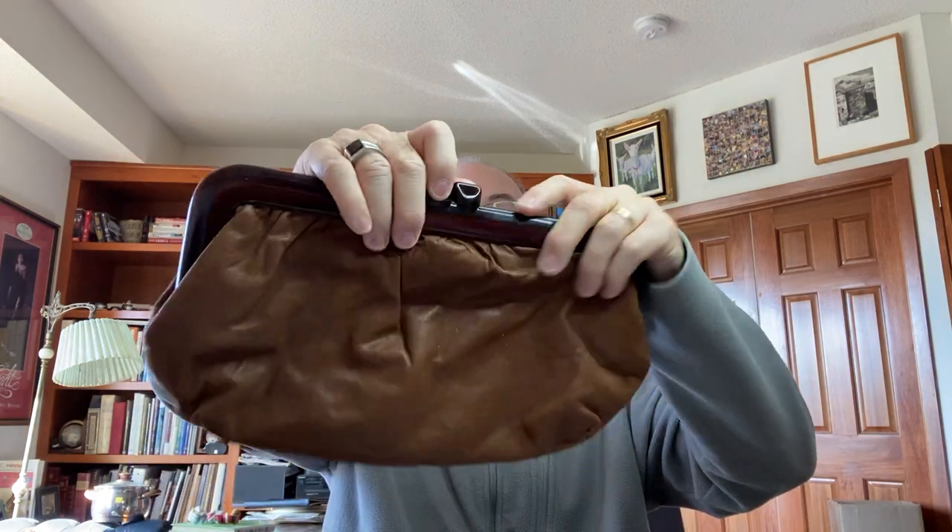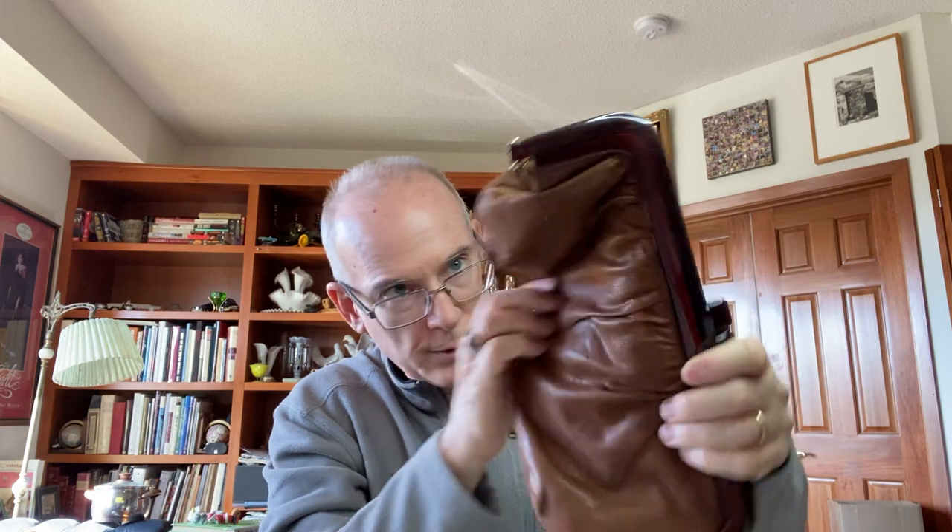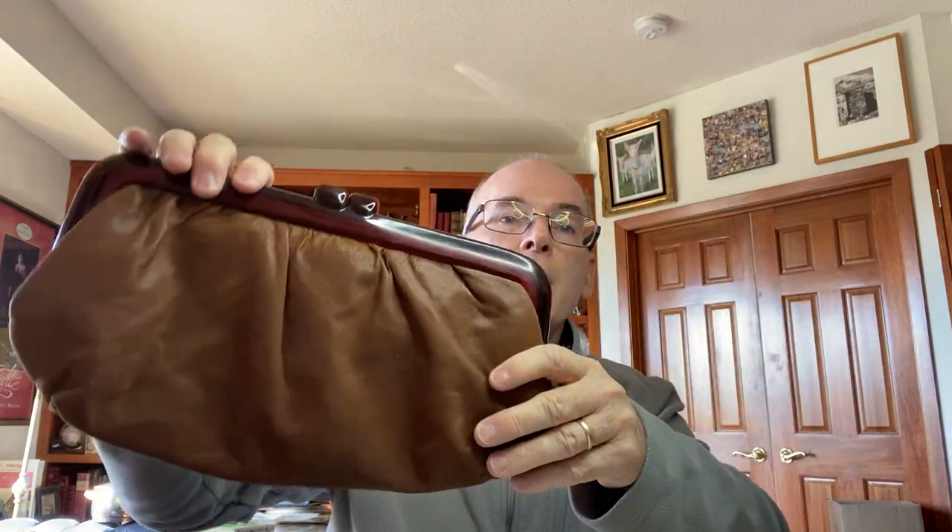I picked up this vintage purse with plastic handles on it. It's actually in excellent condition — made in Hong Kong. It's like a leather material on the outside, not sure if it's actual leather, but it's a nice little clutch purse in brown.